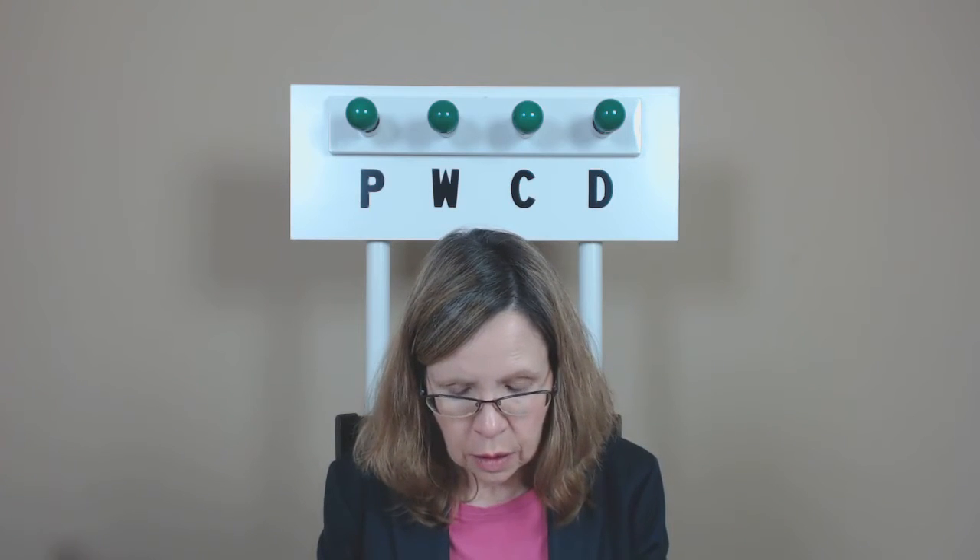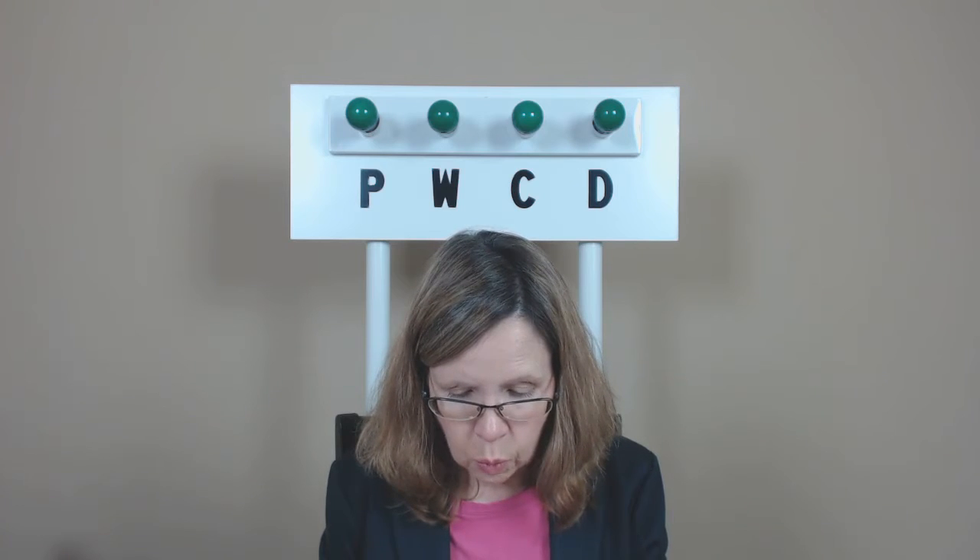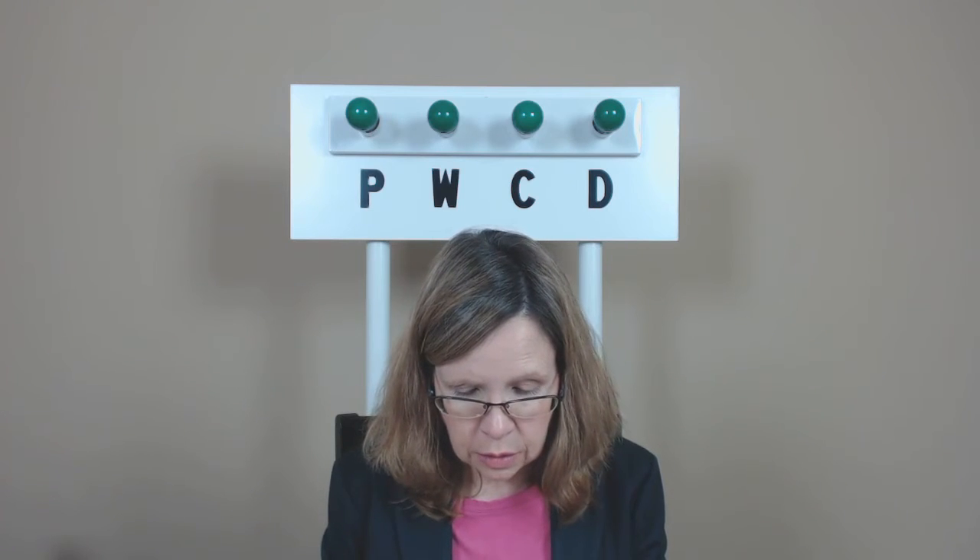Lead, leads. Lid, lids. Feed, feeds. Feud, feuds. Wed, weds. Seed, seeds.